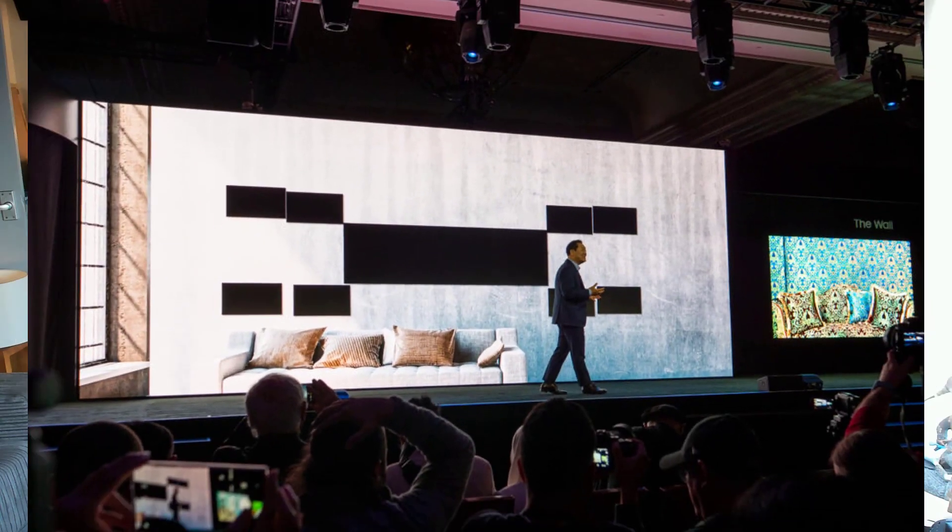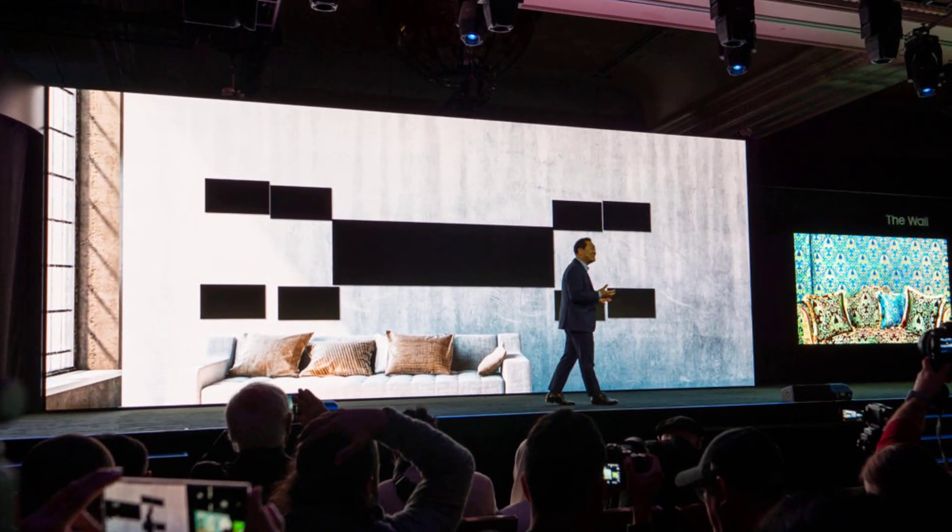Already they've had a couple of press announcements and presentations. One of them is for The Wall, which you may remember was a modular, tile-based mini 6K panel that can be made up to any size. Well, they've now increased the resolution to 8K.